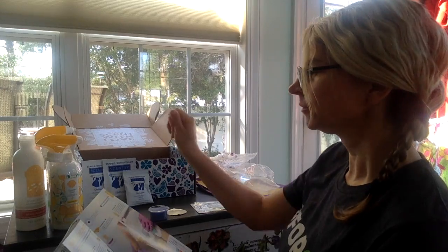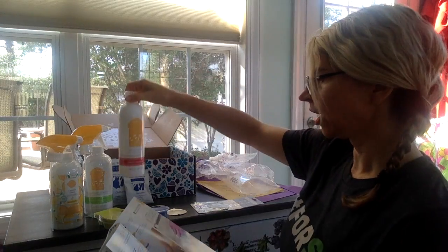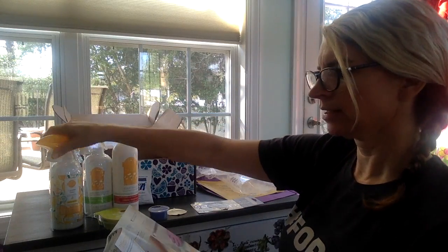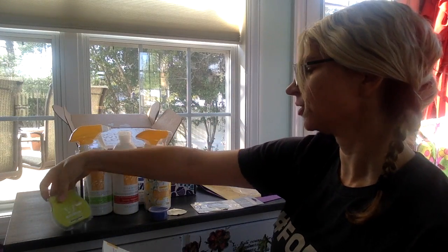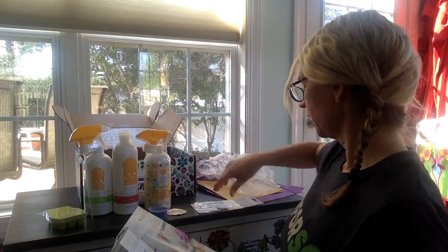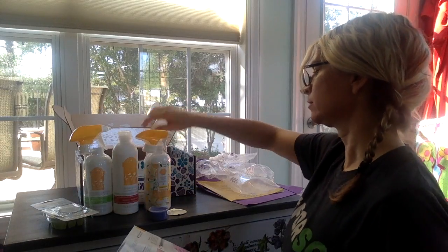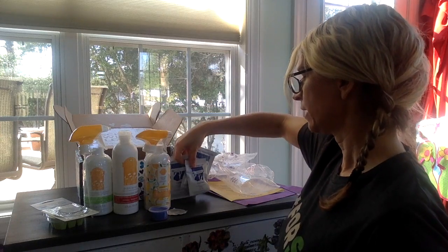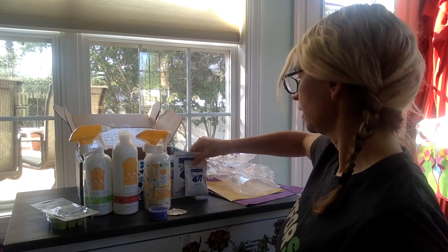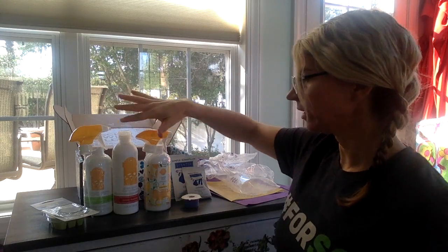The bathroom cleaner is $8, the dish soap is $10, and the Counter Clean is $10 — so that's $28. The bar is $6, so that's $34. The scent circle is $3, so that's $37. Plus you get the samples, which are a dollar a piece, so that's $40. And then there's this cup, and I don't really know the value of that. So it's at least $40 worth of things for $30.